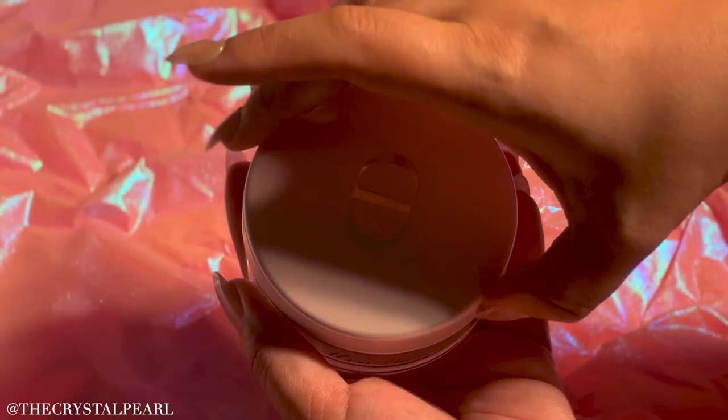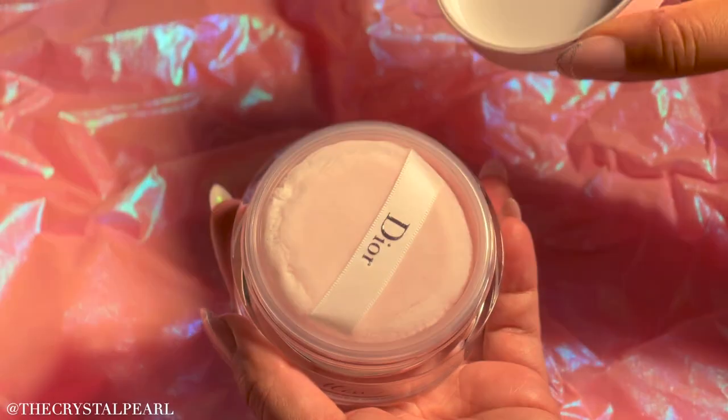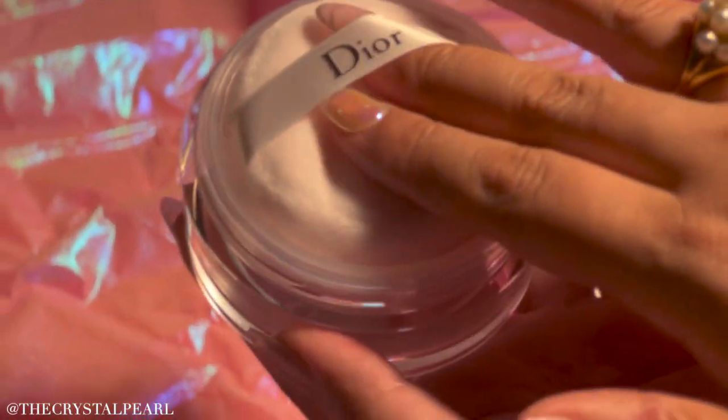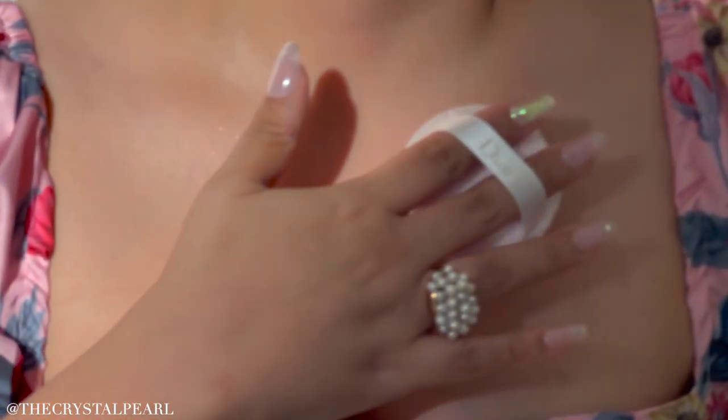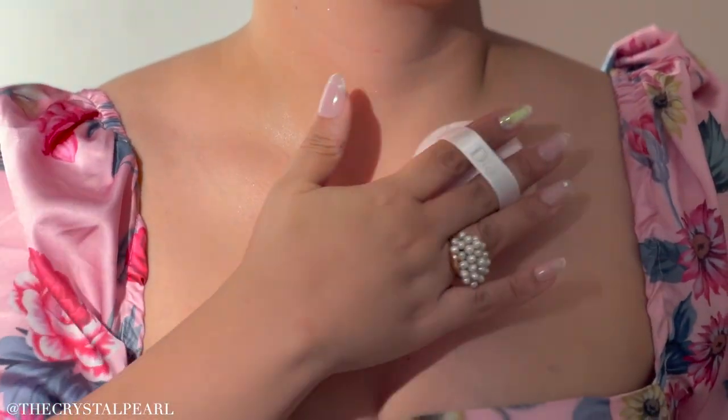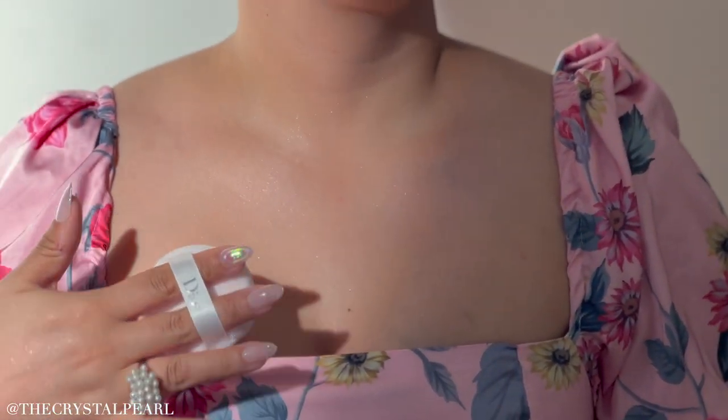My next favorite thing has been this Christian Dior powder puff. It smells divine and the way that she looks on the skin is absolutely beautiful. It's not too much glitter and not too little — it's just the perfect amount and she glimmers beautifully in the sun.